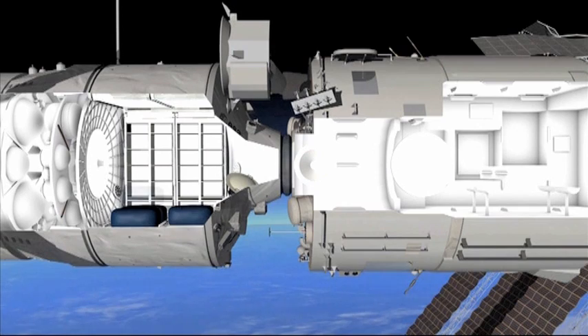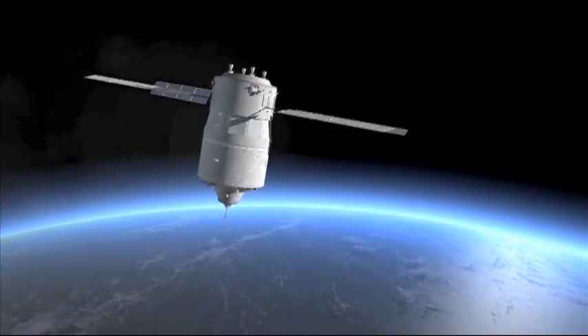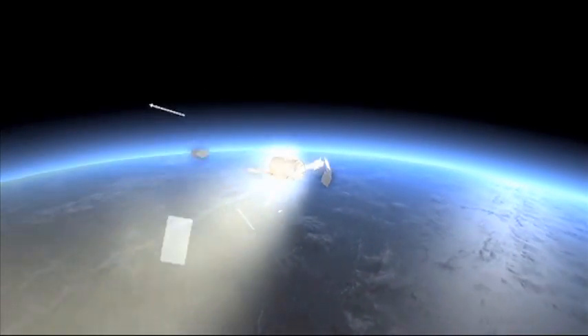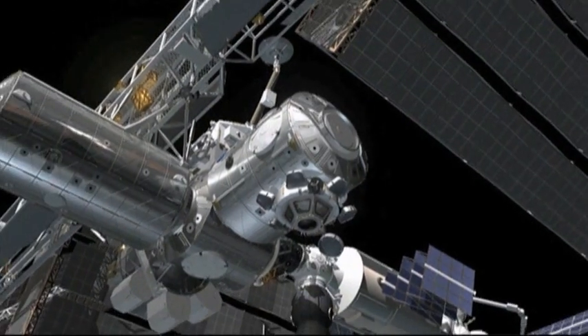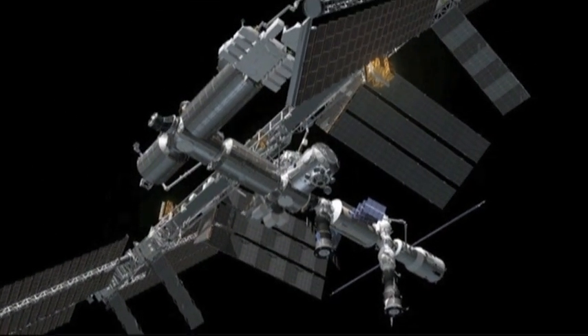On its journey back home and filled with waste material from the ISS, it will burn up in the atmosphere just above the Pacific Ocean. With such quality transport logistics, it is only a question of getting further and further.